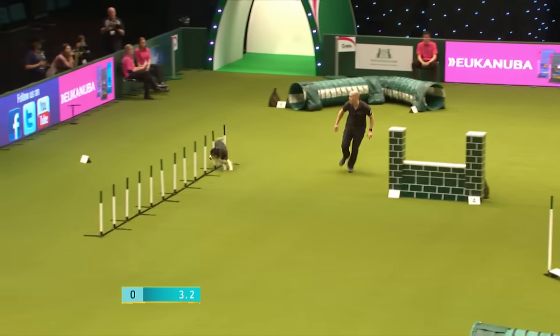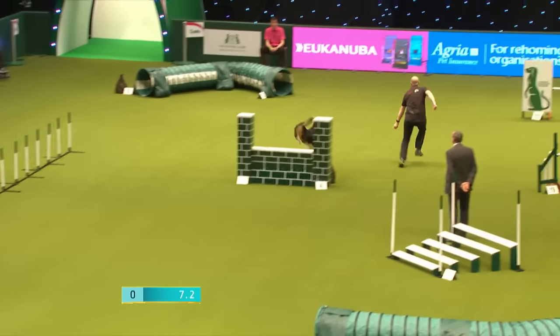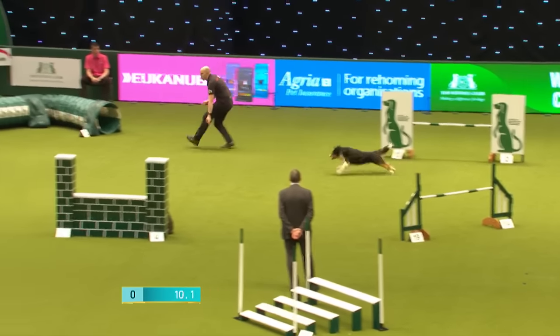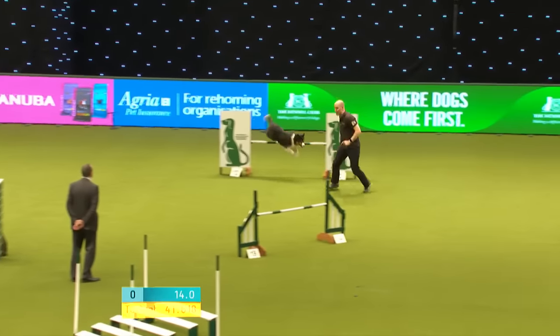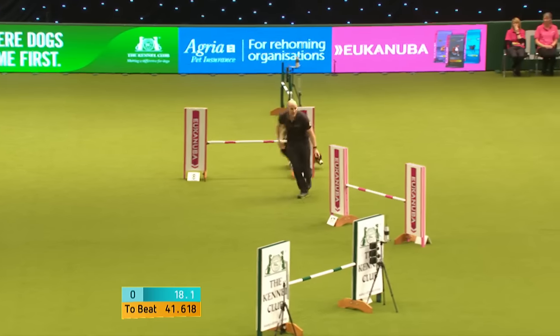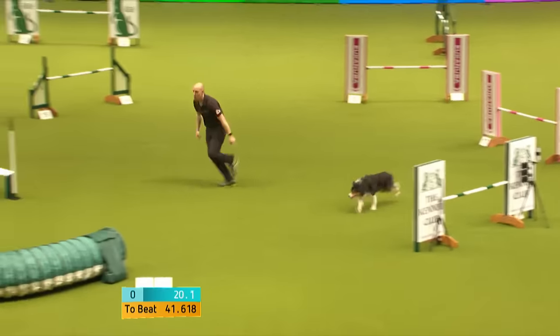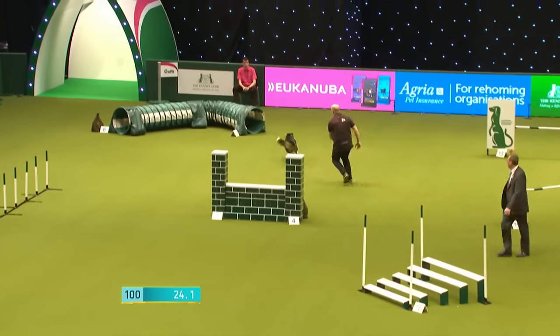A renowned handler, like most if not all of the handlers are in this class. Pushes out again around the KC, into the far side of the tunnel. Coming back through again, collects the dog again. And we've got an elimination — just picked the wrong one there, number 14 from where I'm looking, obviously not that number on the course.